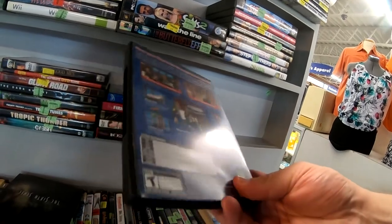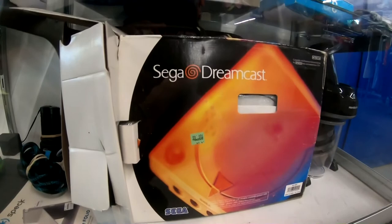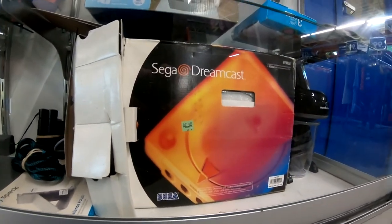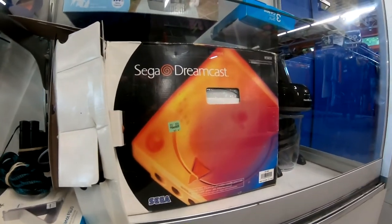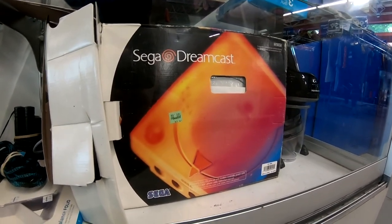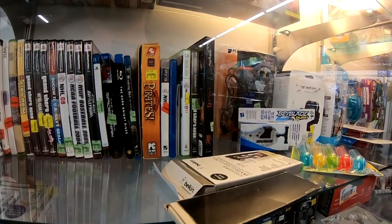And look at this — a Sega Dreamcast in the box, opened, but it's a Sega Dreamcast. I wish I had the money on me that day to pick this up because I did love the Sega Dreamcast very much. There wasn't much to pick from, but then again you can't really pick from it when it's behind glass.